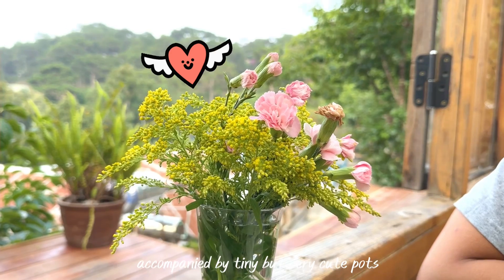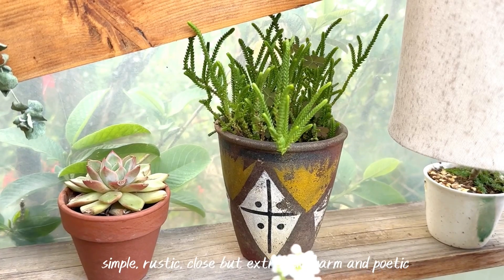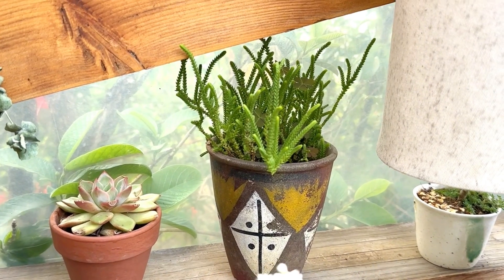The space is accompanied by tiny but very cute plant pots — simple, rustic, and close, but extremely warm and poetic.